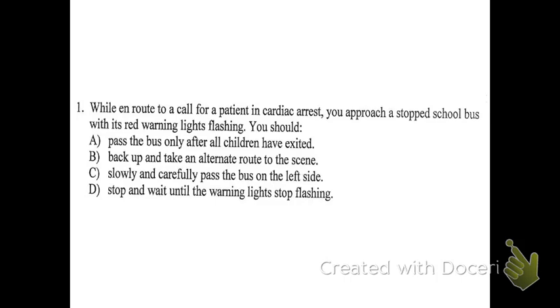Even though you've got a patient in the back with cardiac arrest, they're going to last for the 30 seconds it takes you to stop and wait for the bus to go. Versus if you try to move forward when nobody's expecting it, you might actually hit somebody. So the best answer choice is D. Stopping isn't going to waste much time — you have to stop.